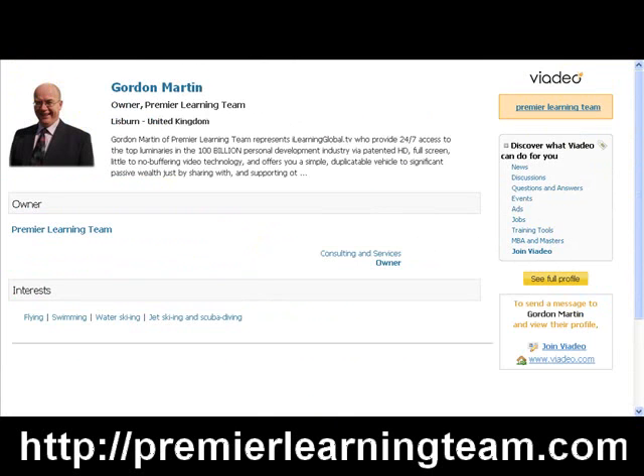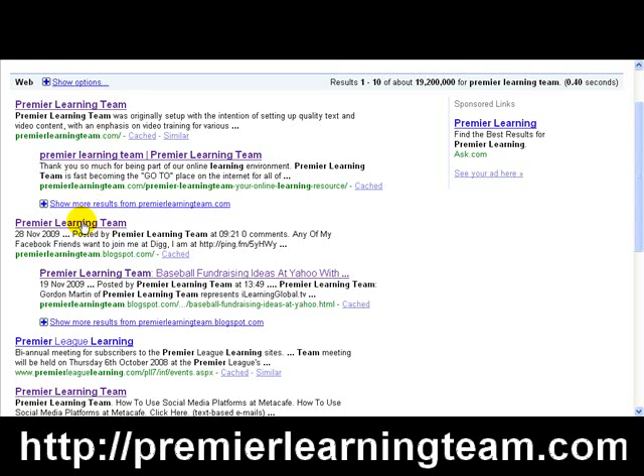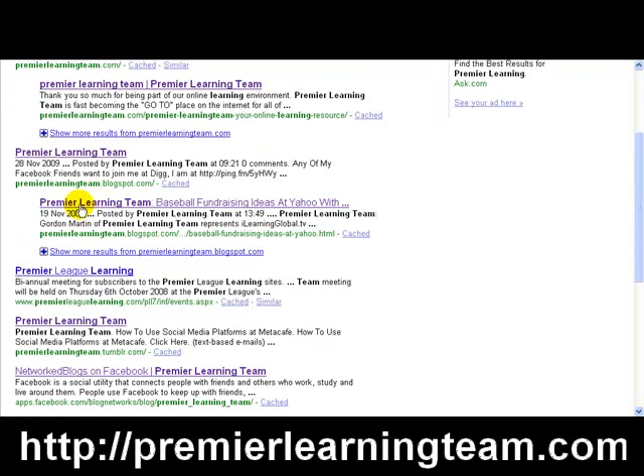Coming down to position nine, clicking on it — it's at Viadale — and there we go, we're holding that position too. So I'm going through positions one to ten in Google to demonstrate search engine optimization results.